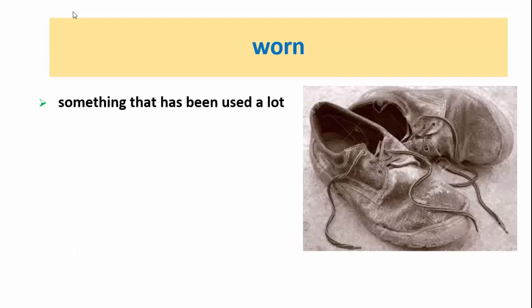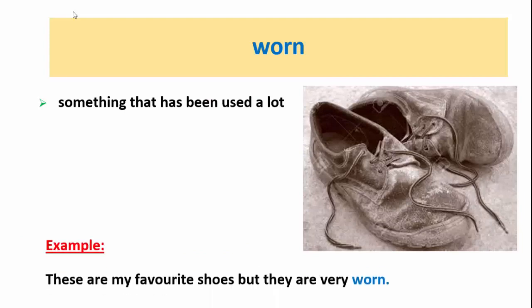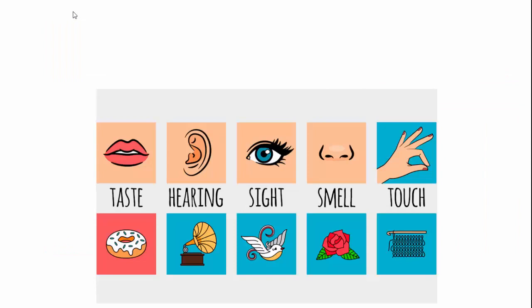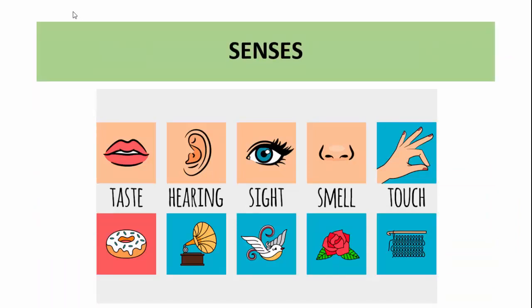Worn: something that has been used a lot. For example, these are my favorite shoes, but they are very worn. Let's look at the senses: they are taste, hearing, sight, smell, and touch.